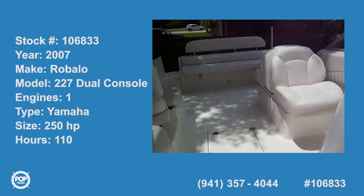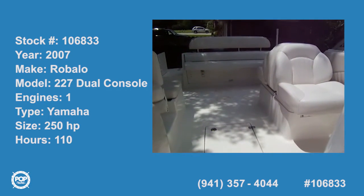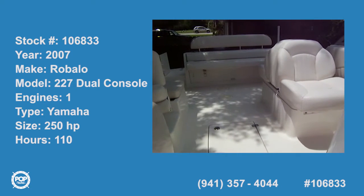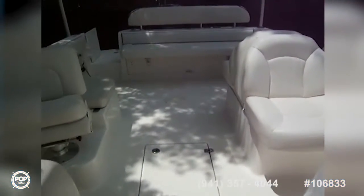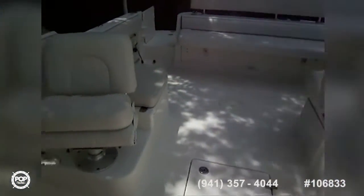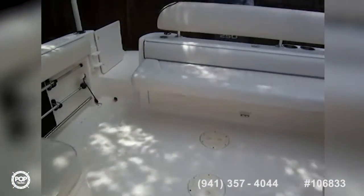Today we're on a 2007 Robolo R227 dual console, powered by a Yamaha 250 four-stroke — excellent condition boat, very well laid out.